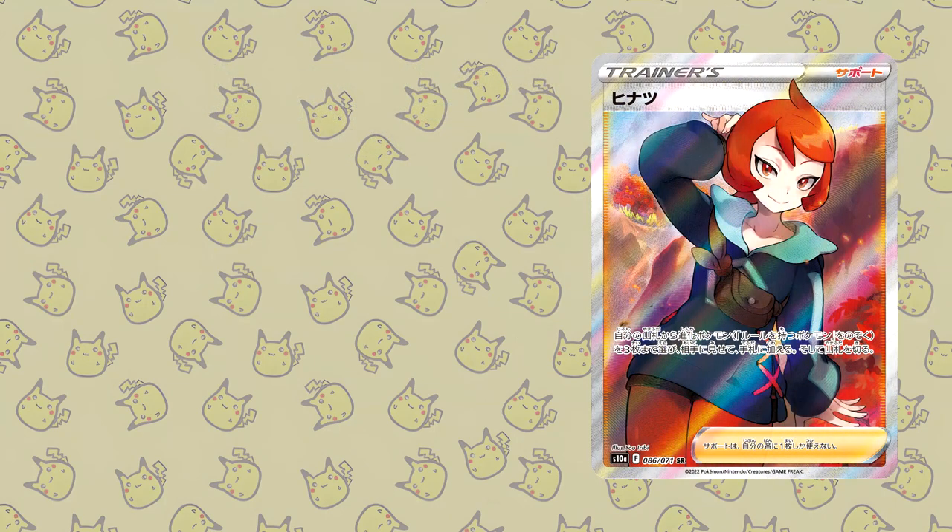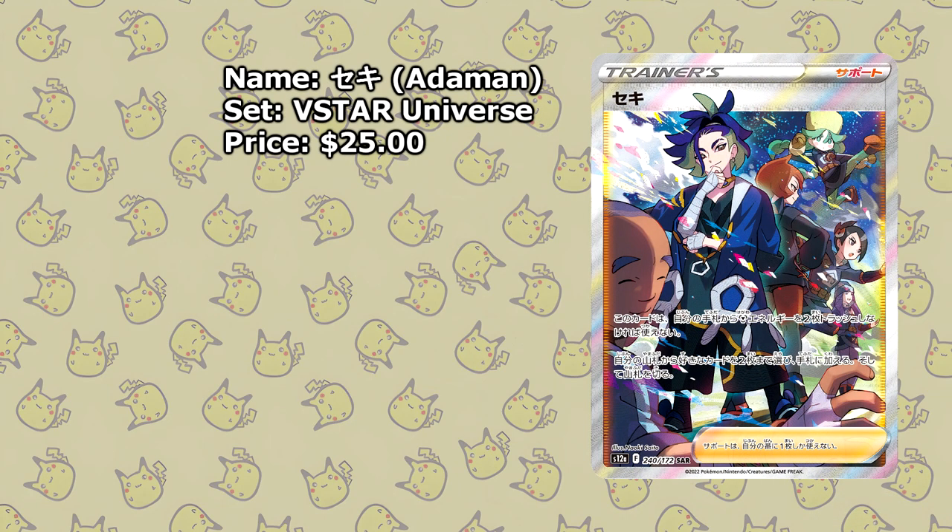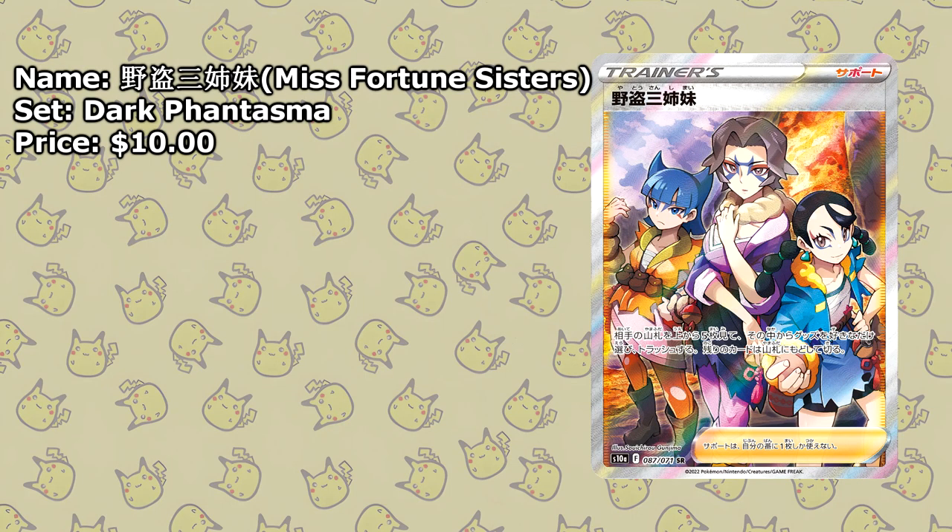Next up is Arezu from Dark Phantasma — my favorite character from Legends Arceus, second only to Adaman. This card is available for around $30. Speaking of Adaman, here we have Adaman from V-Star Universe, available for around $25. The last card from the Hisui region is the Miss Fortune Sisters, also from Dark Phantasma, available for around $10.